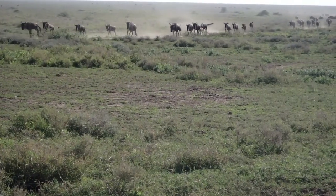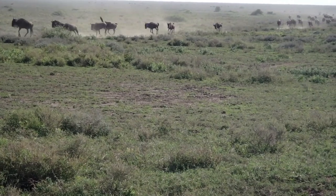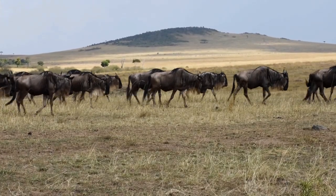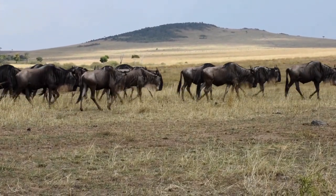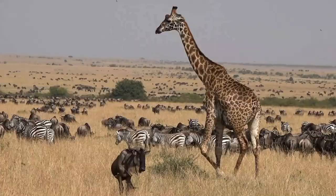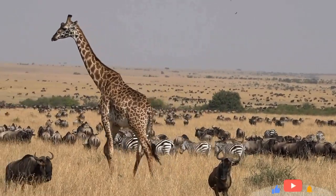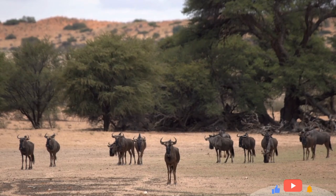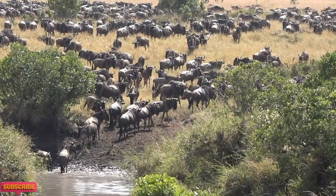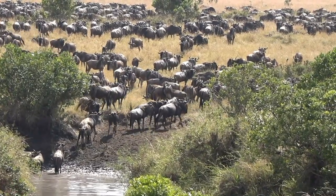Wildebeest can run at speeds of up to 50 miles or 80 kilometers per hour in short bursts when they need to escape from predators. However, they cannot maintain this speed for long distances and usually travel at a slower pace during their annual migration. They also inhabit other grassland and savannah regions, such as the Kalahari Desert, the Okavango Delta, and the Maasai Mara. Wildebeest are adapted to living in open plains and grasslands, and require access to water sources for survival.